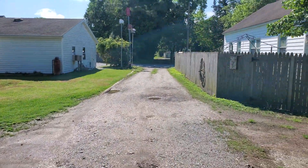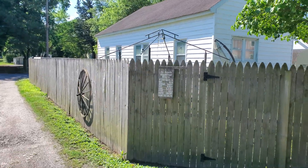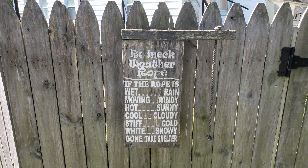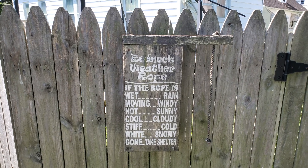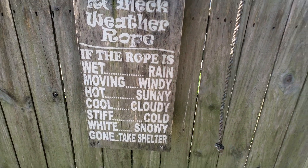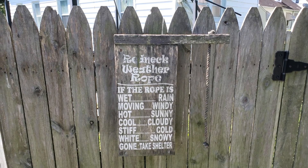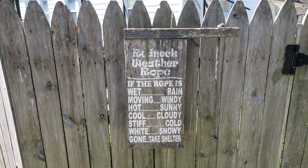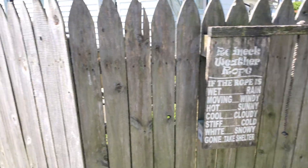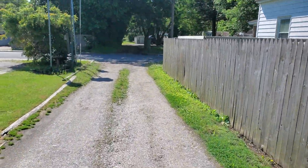Really nice weather today. There's a sign here — the redneck weather rope: if the rope is wet, rain; if it's moving, it's windy; if it's hot, it's sunny; if it's cool, it's cloudy; if it's stiff, it's cold; if it's gone, take shelter. That's pretty funny, I haven't seen that one before.